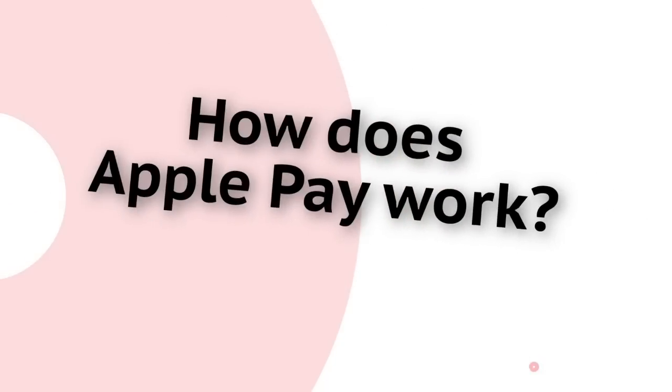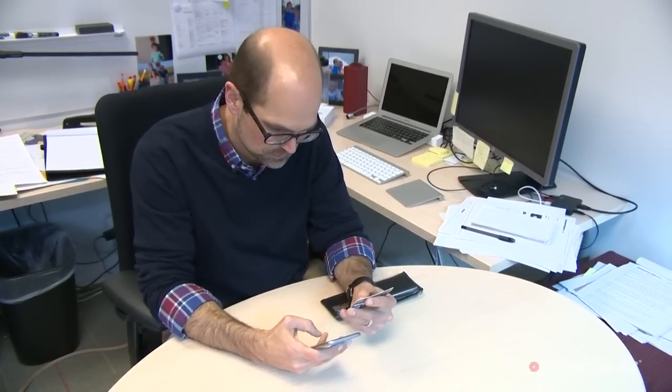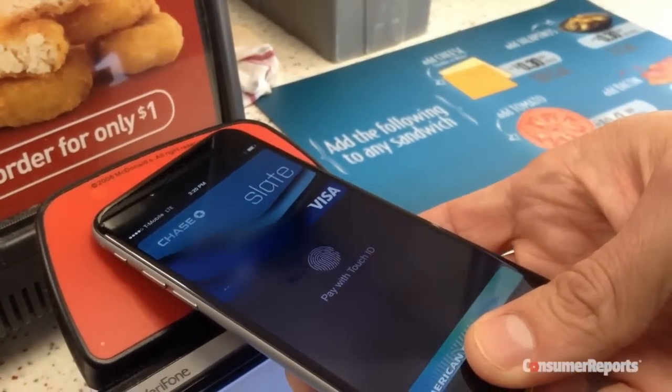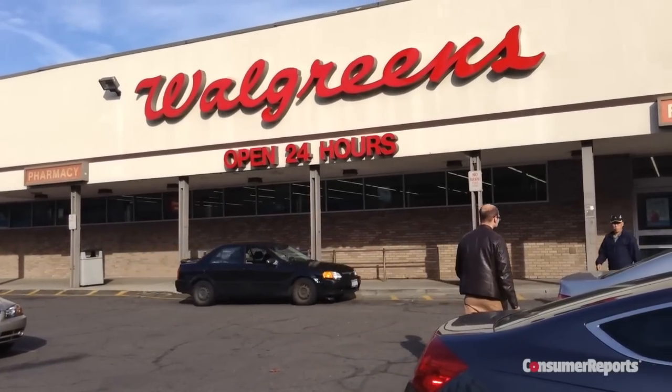So, how does Apple Pay work? To set it up using an iPhone 6, you either take a picture of your credit card or enter the information manually. Then, at a participating store, you hold the phone near a compatible card reader and confirm payment with your fingerprint on the phone. Our electronics editor, Glenn Doreen, hit the streets today to see how it worked.